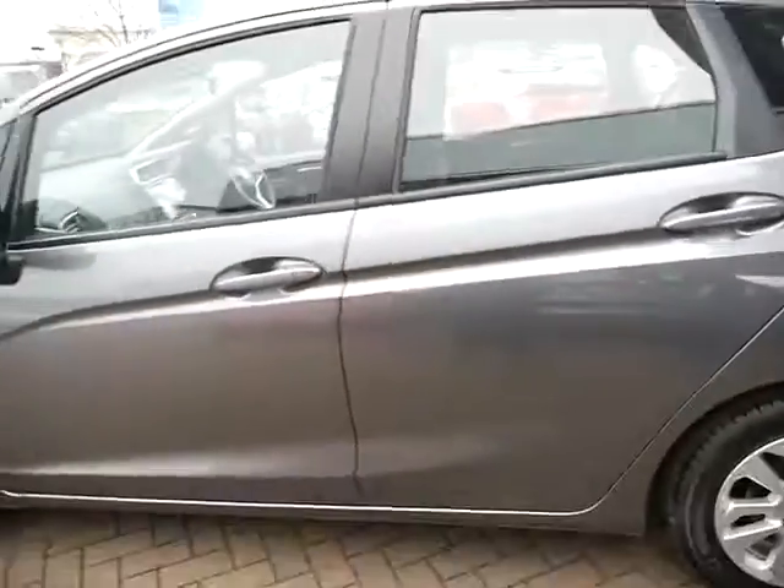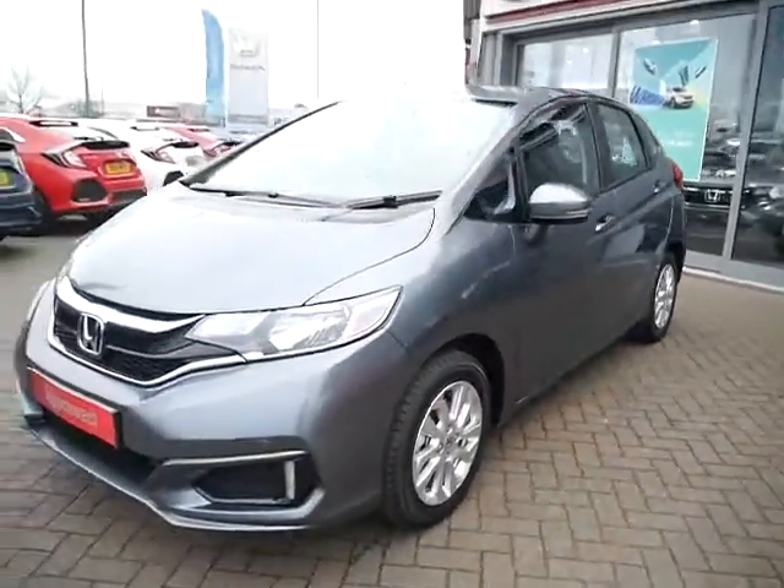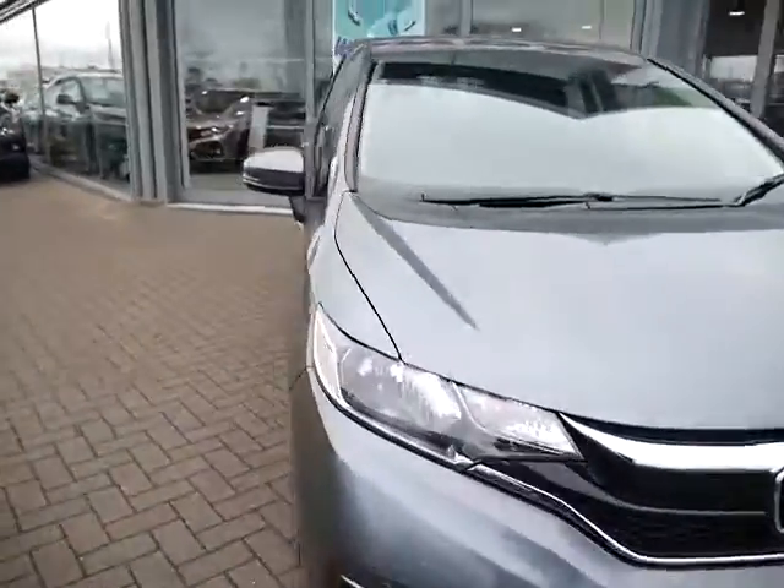This one comes with cloth interior and has delivery miles only on it. Let me show you inside the vehicle now.